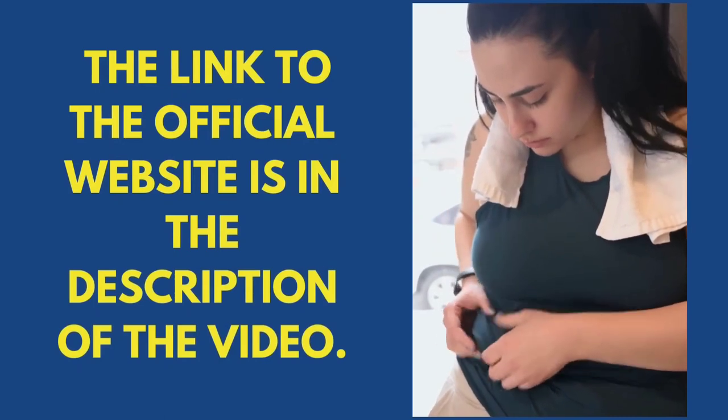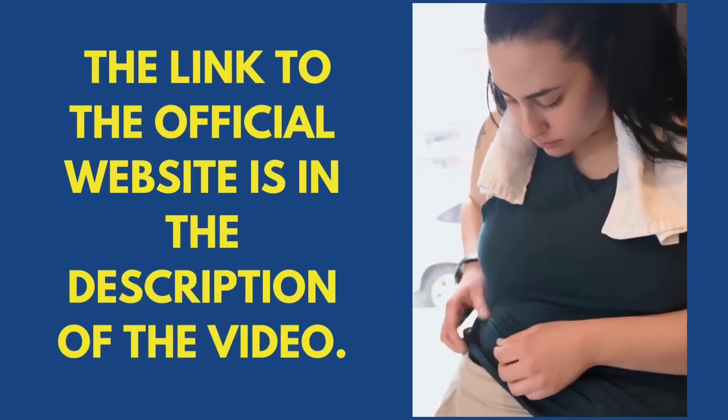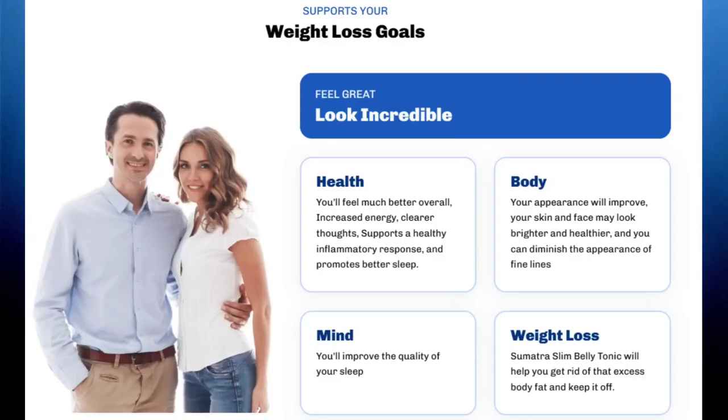Before we dive in, I have an important alert to share with you. I've included the link to the official website below in the video description in case you need it. However, I strongly recommend that you stick around to learn everything about Sumatra Slim Belly Tonic, a tonic developed to assist those who want to lose weight naturally and healthily.